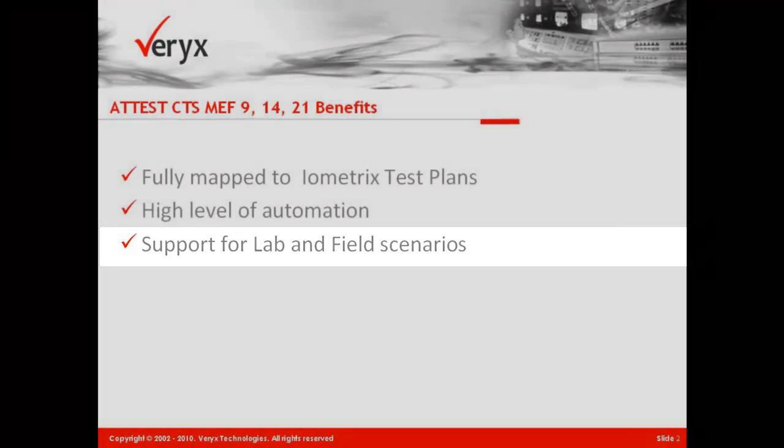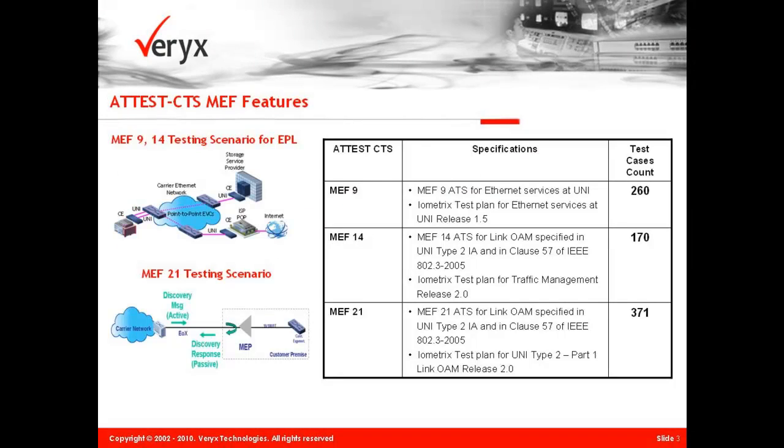Testing can be performed in the lab as well as in the field across a network of devices. The Veryx MEF 9 test solution verifies EVC service attributes and UNI service attributes.